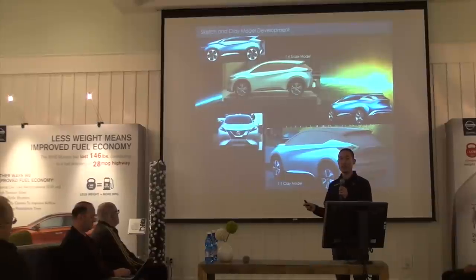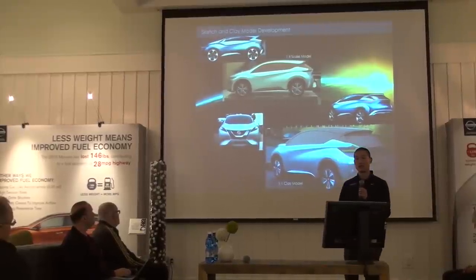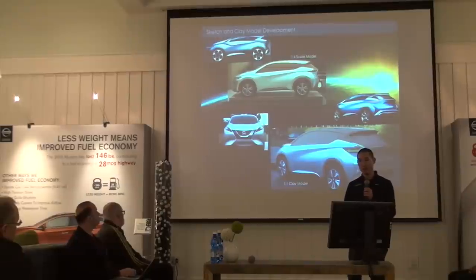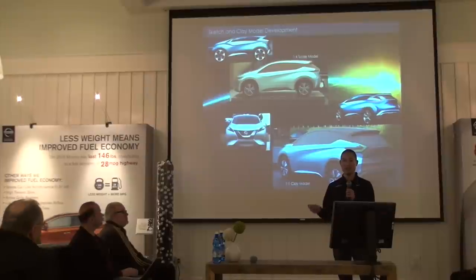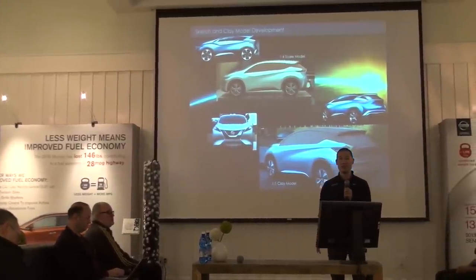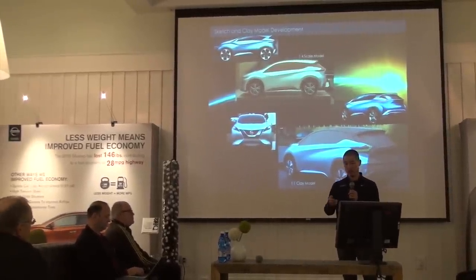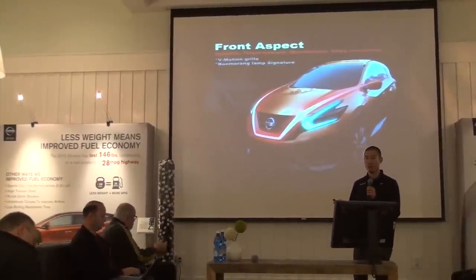Next, we moved on to quarter-scale clay and eventually full-size models to refine the design. Unique design elements like the lamp graphics, the floating roof concept, and the sculpted body sides were innovative but quite a challenge to execute in production. The engineering team worked extra closely with us to not only realize the unique design but also to achieve amazing aerodynamics, with a CD of just 0.31. In this phase, all design details were ironed out, and this is also when the new V-Motion front end took shape.